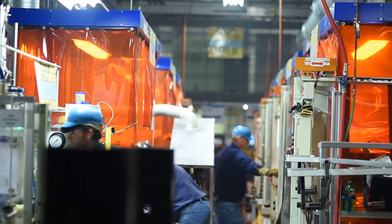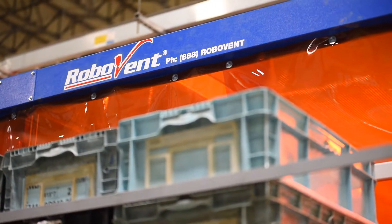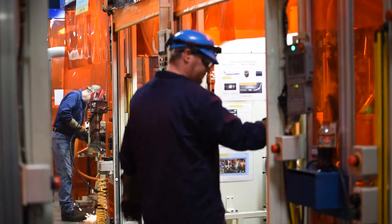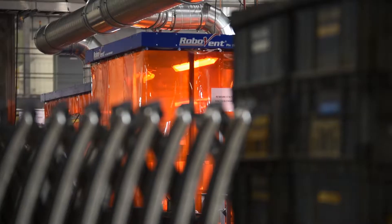I was actually really impressed with the installation of RoboVent. They came in, they were very knowledgeable, very polite, very professional. I would strongly recommend them for any project we would have in the future. I can see very positive results getting more of these systems in, mainly for the comfort of our employees. I'm really excited to have the RoboVent equipment in place over our new line, and I hope we're able to expand that further with future projects.